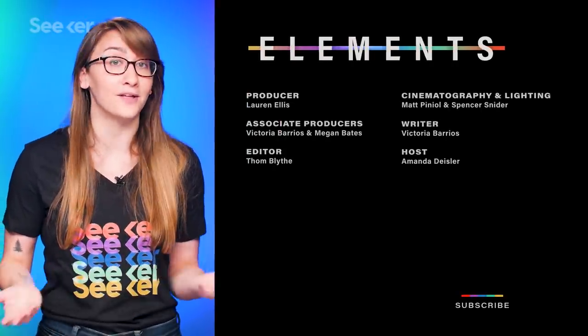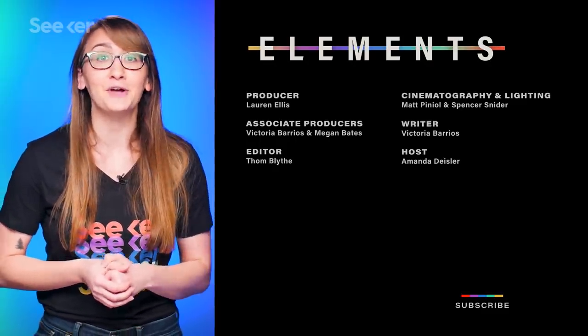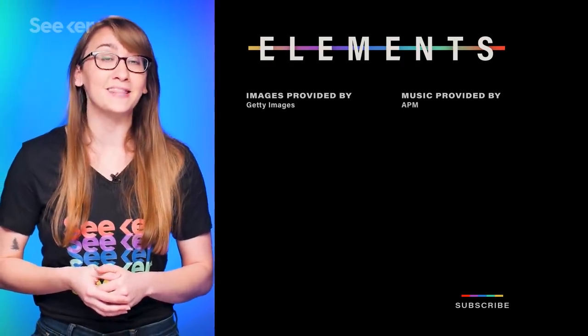Ourobot wasn't built in a day — the team has been working on this project for the last eight years. I can only imagine what we'll get if we give them another decade. Don't forget to subscribe for more dino news, and check out this video on how much we're still learning about Neanderthals. We'll see you next time, and thanks for watching Seeker.